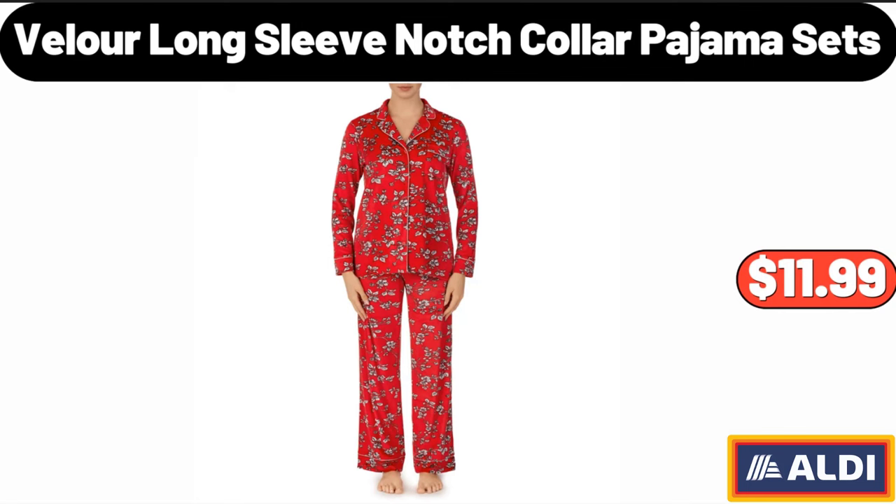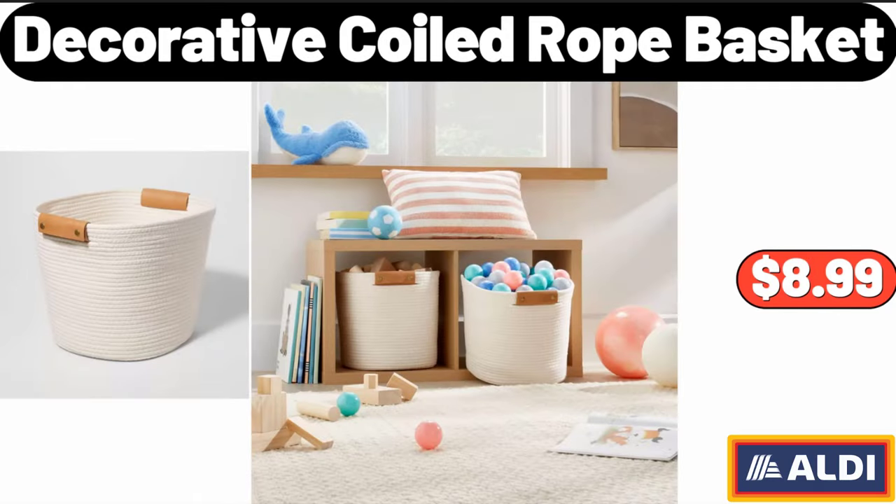Velour Long Sleeve Notch Collar Pajama Sets, $11.99. Decorative Coiled Rope Basket, $8.99.